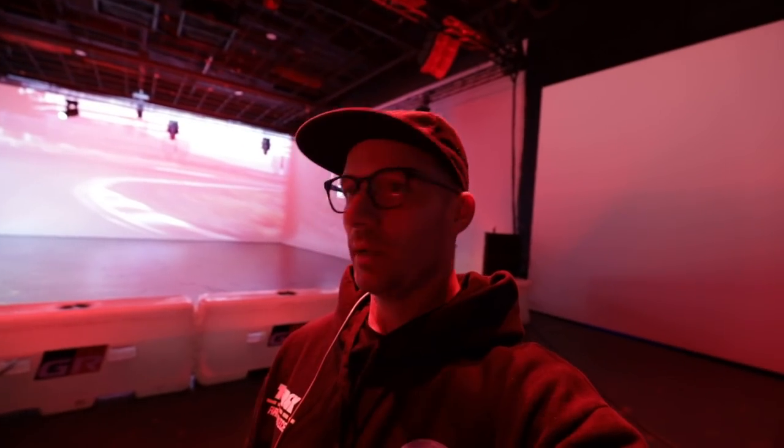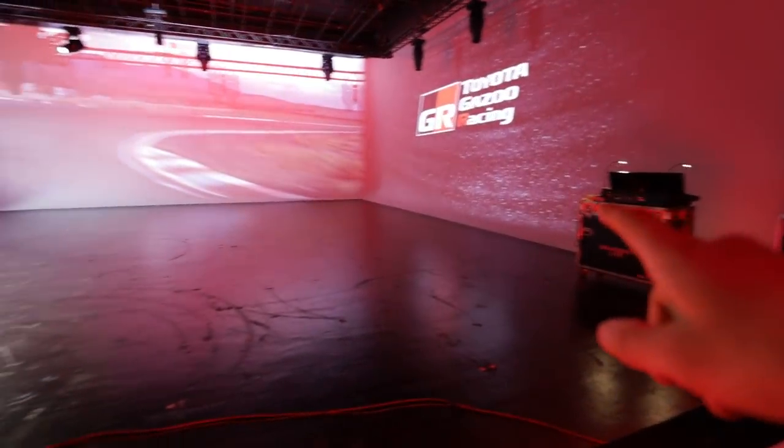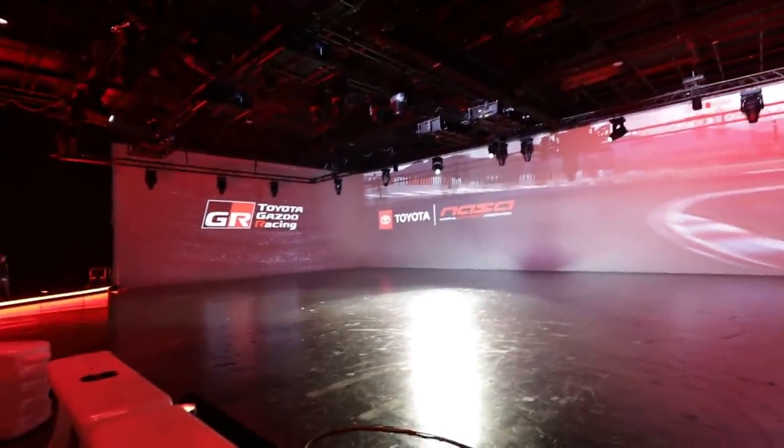We are here with the GR4s. Ken just fired the thing up and we're gonna go through our first rehearsal session here with the team. Look at this space — this is freaking unbelievable. This is the space we have to work with in here to do a little choreographed stunt. We're really hoping that the cars play ball with what we're expected to do here, so we'll find out in a second.